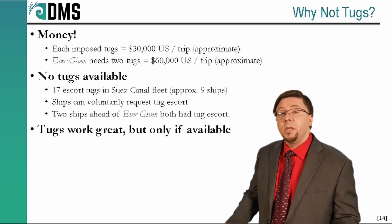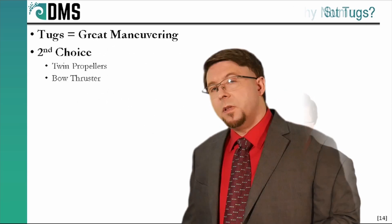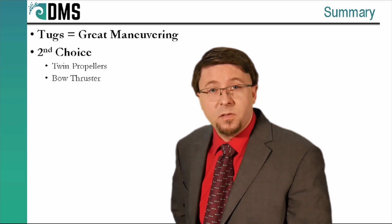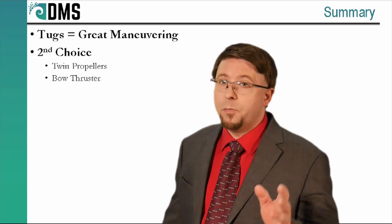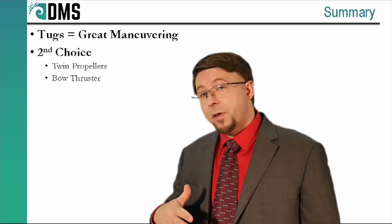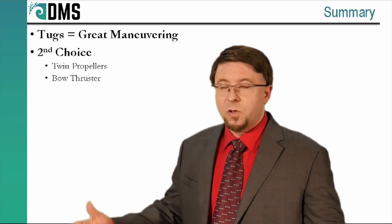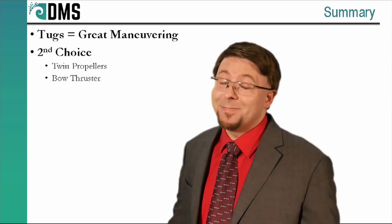So here's a major downside of tugs: they are the perfect device for canal transit close maneuvers, but only if they're available. To review our choices for maneuvering in close quarters: tugs are the perfect tool, but sometimes unavailable. Twin propellers and bow thrusters are a very effective second choice — so effective you see this configuration on almost all ships. The Ever Given didn't have that configuration because at larger sizes it doesn't work quite the same way, and you should optimize for efficiency rather than close maneuvering. So what is the one universal solution? How do you maneuver a massive ship at slow speeds? Carefully. That's the simple answer.